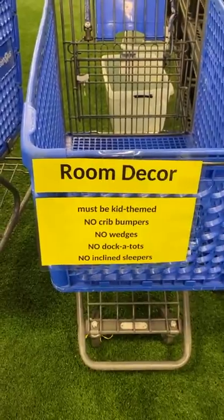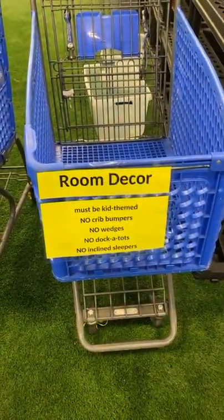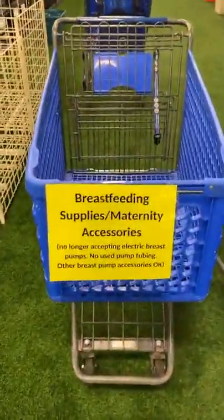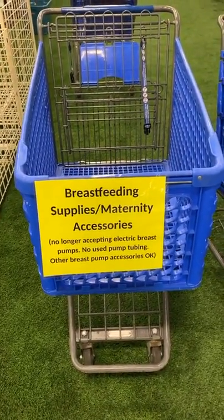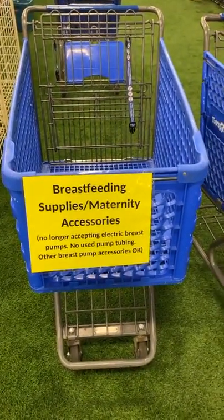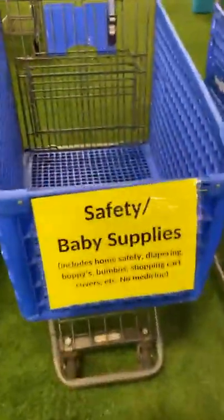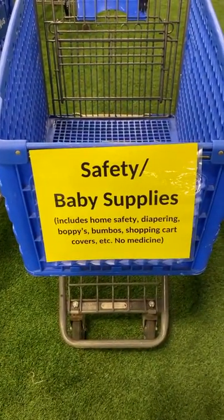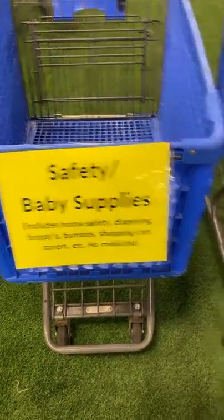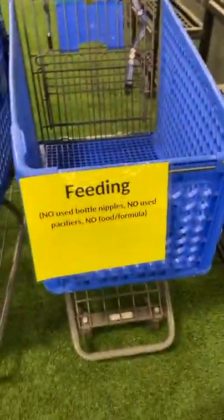Room decor — reminder about no crib bumpers, no wedges, no inclined sleepers. Breastfeeding supplies and maternity accessories — this is where you would put like breast pump accessories, belly bands, maternity belly bands, that kind of thing. Safety and baby supplies — so this is like home safety and diapering, as well as boppies, bumpos, shopping cart covers, etc. Bathing — all the bathroom stuff — and feeding.